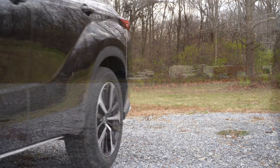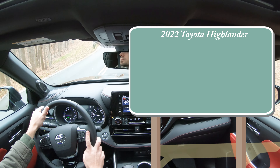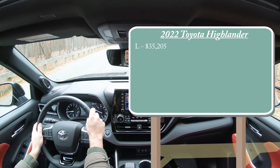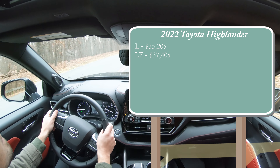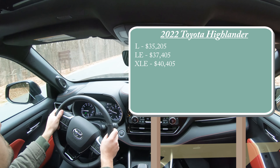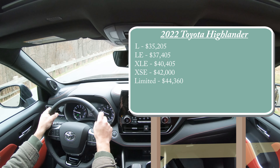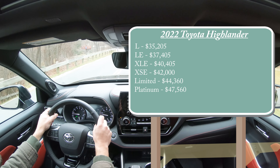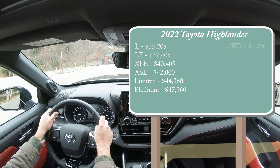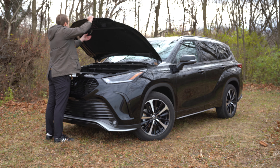Let's start with pricing. There will be several different trim levels for the 2022 Highlander: the L starting at $35,205, LE for $37,405, XLE for $40,405, XSE — which is the one we have today — starting at $42,000, Limited for $44,360, and Platinum for $47,560. That was all pricing for the front-wheel-drive configuration. If you want to add all-wheel drive, simply add roughly $2,000 to any of those prices.